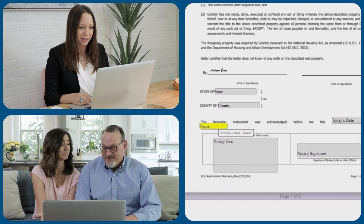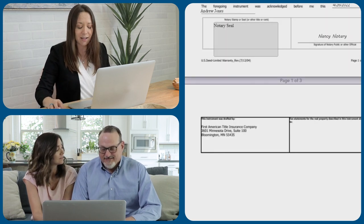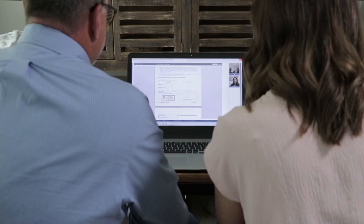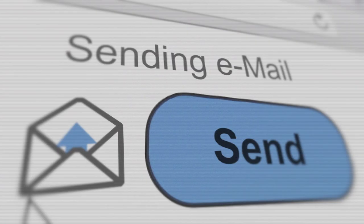Together, the signer and notary will go through the documents, adding signatures and notary stamps where needed. Once the signing is done, the notary will complete the document and end the meeting. And that's it! The signer will have an opportunity to view or download their documents from within the platform, or the documents can be emailed to them. Welcome to the future of real estate closings.